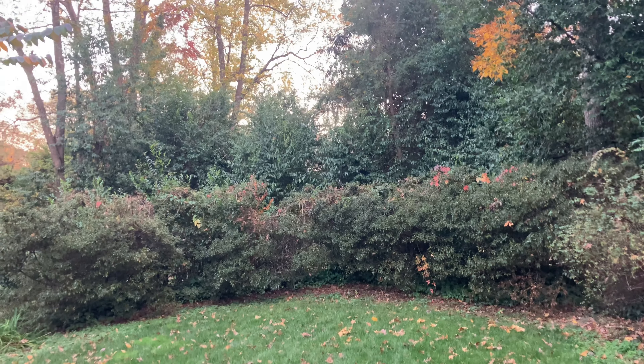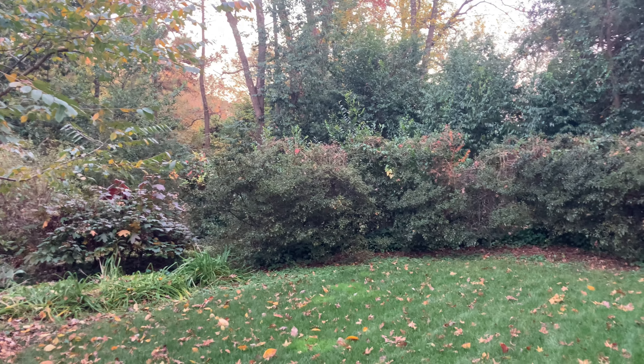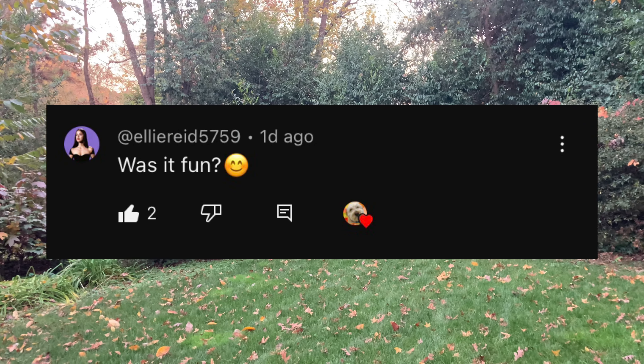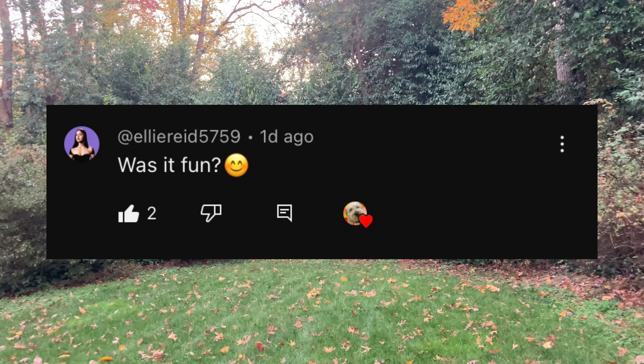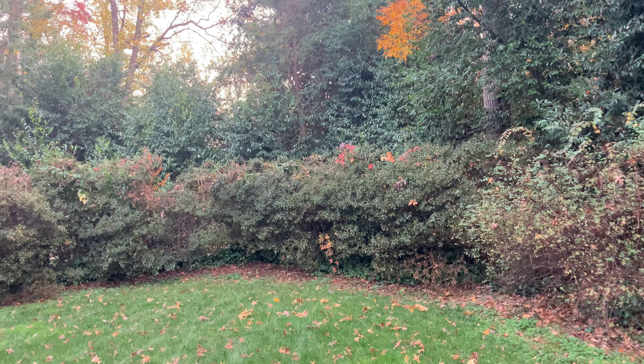Hey guys, welcome back to another video. In this video we're going to be doing a small but brief fall walkthrough, basically going through all the different things that have been affected by the first frost of the season. For today's shoutout we have Ellie Reed, so make sure to subscribe to her channel — her link is going to be in the description. If you guys want a shoutout, make sure to comment down below and I will shout you out in the next video.